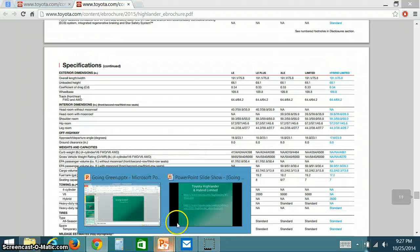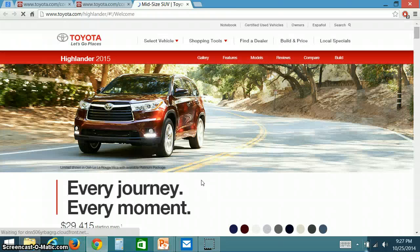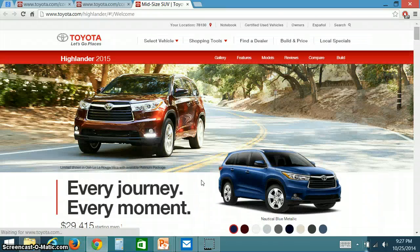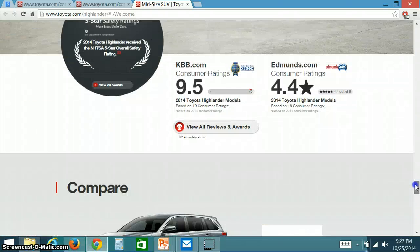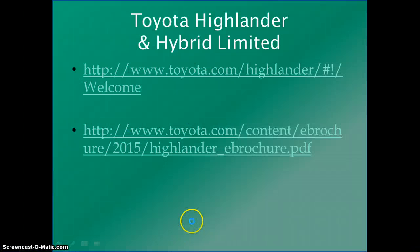Going to Toyota's website, we can see that the beginning price for the LE model starts at $29,415, while the hybrid begins at $47,500 per vehicle.